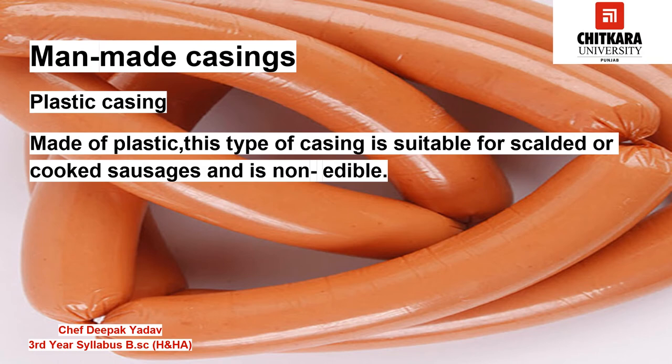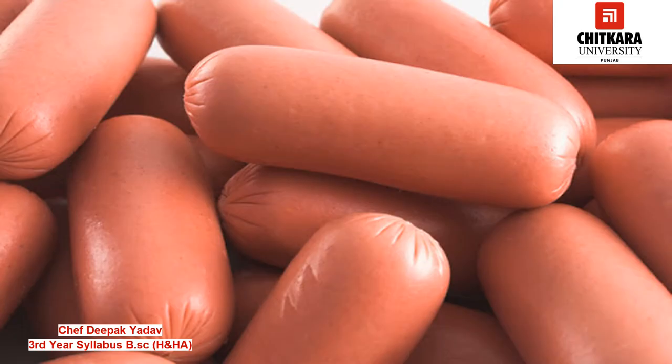The first is plastic casing. Made of plastic, this type of casing is suitable for scaled or cooked sausages and is non-edible. Products can be stored in it and the casing needs to be peeled off before eating. It is available both in transparent and in colored form.